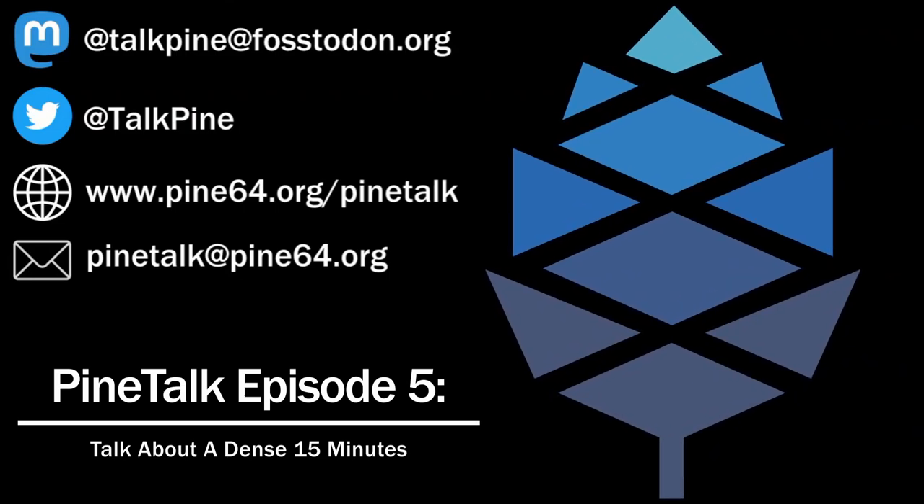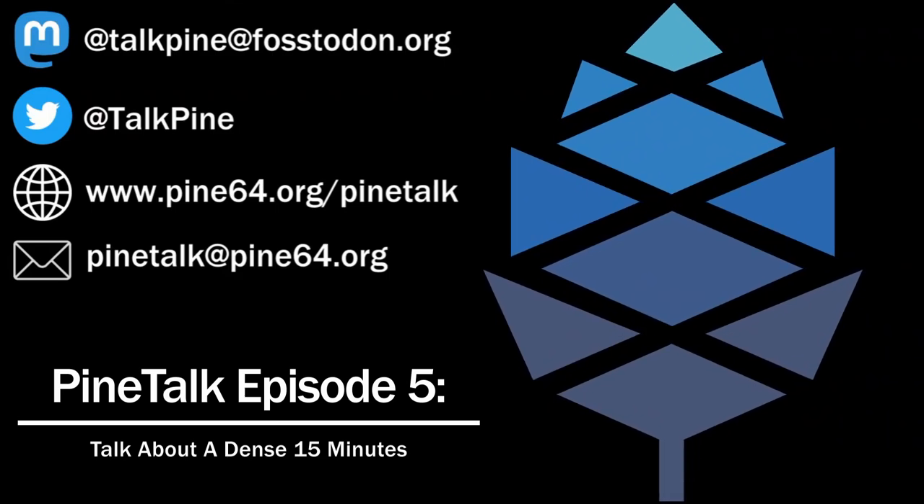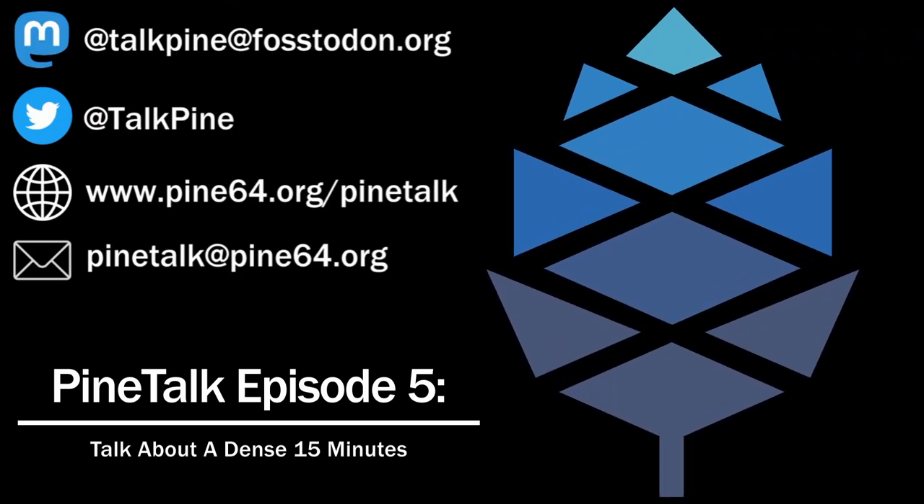What did you spend your money on? Well, we're going to talk about that as we get into Rapid Fire. PostmarketOS Stable has released version 21.12, including SXMO 1.0.6, Plasma Mobile Gear 21.12.